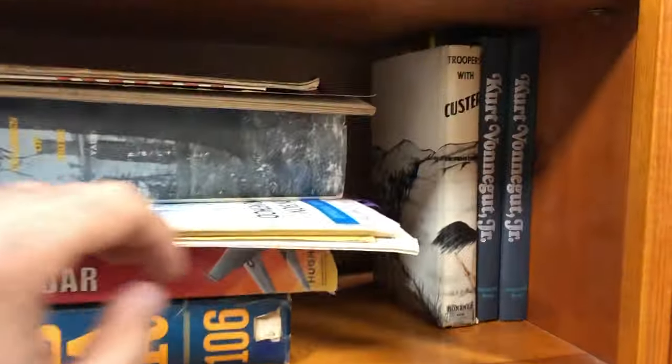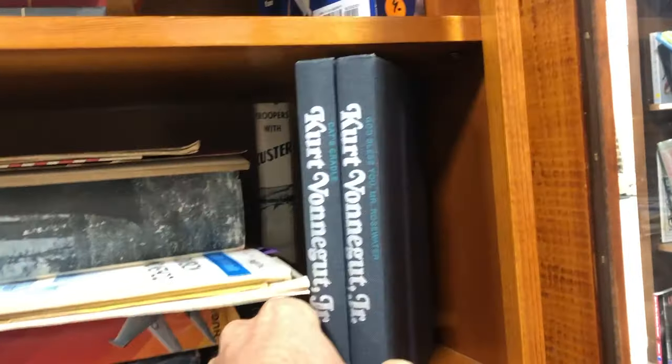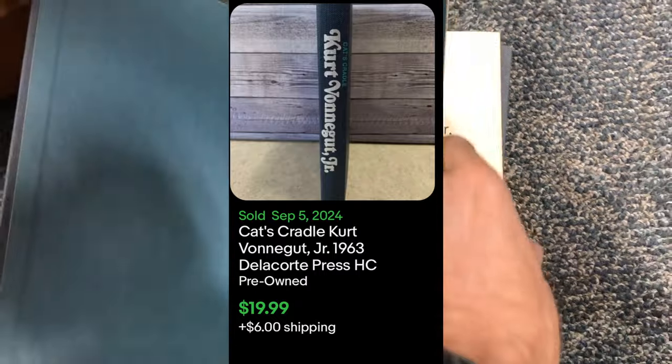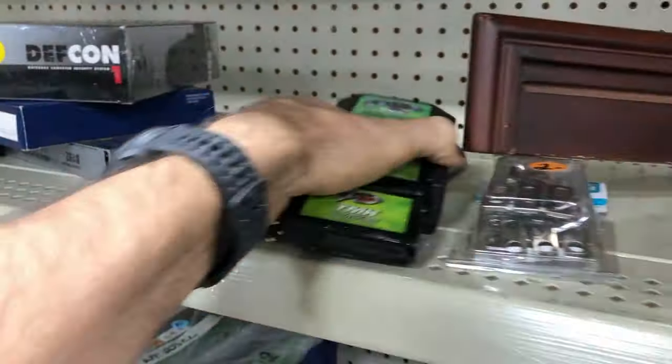I found some vintage Kurt Vonnegut books from the 1960s with some decent value — Cat's Cradle and another one. Cat's Cradle seems to do about $20 on its own, so I think I can squeeze out $25 to $30 on these two books. I think I got them for only $2 each, so this was a nice little find in the vintage book section.